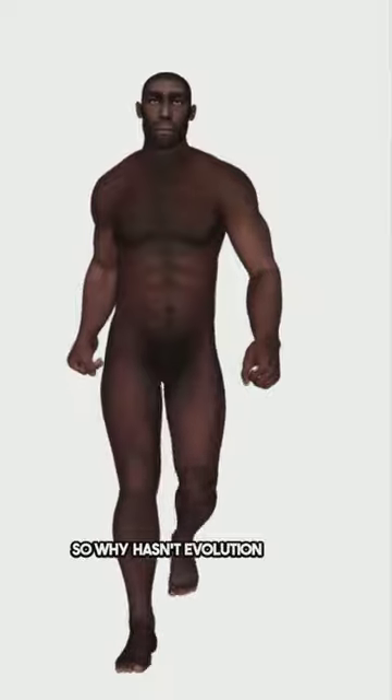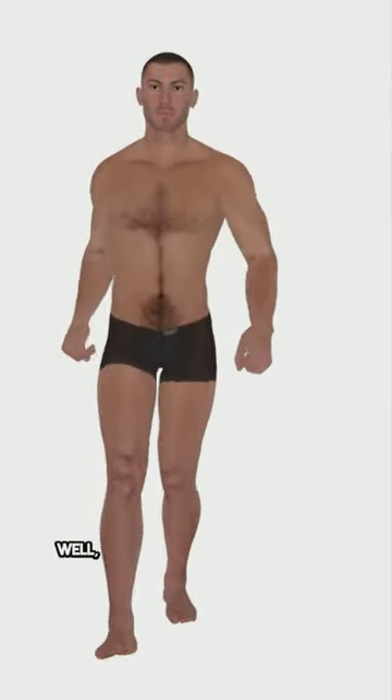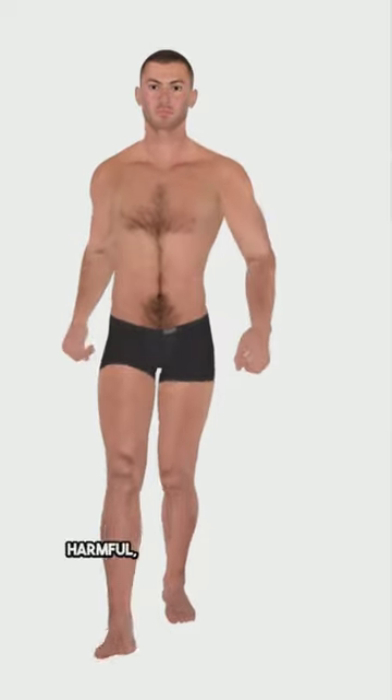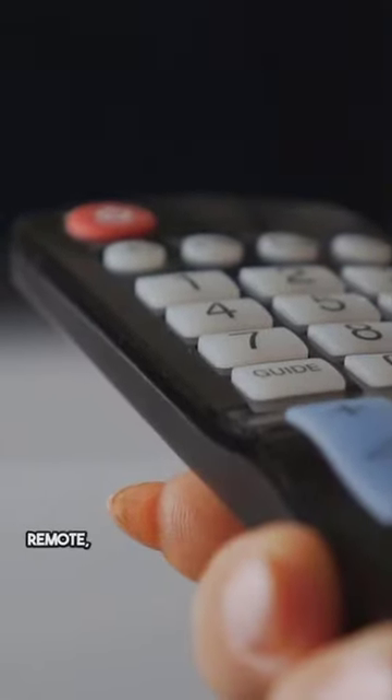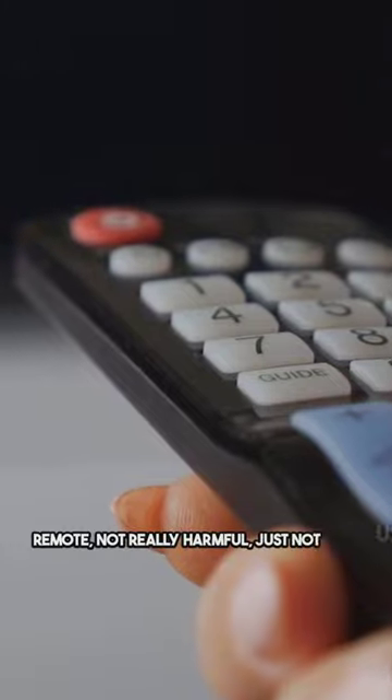So why hasn't evolution snipped this seemingly unnecessary feature? Well, in evolution, if something isn't harmful, it tends to stick around. Male nipples are like the extra buttons on a remote — not really harmful, just not used much.